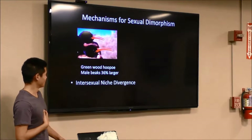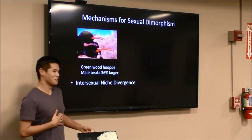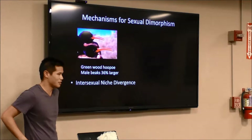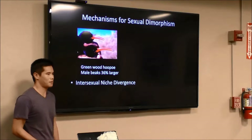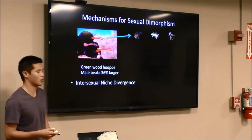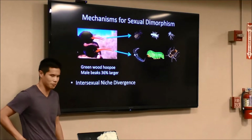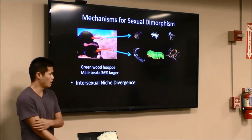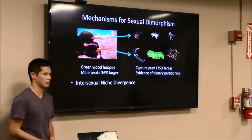An example of this is the green wood hoopoe, where divergence in beak morphologies allows males and females to utilize different resources. Females with their smaller beaks specialize on smaller prey like spiders and bugs, whereas males with their larger beaks specialize on centipedes, caterpillars, and roaches that are up to 175% larger than female prey. This is clear evidence of dietary partitioning.